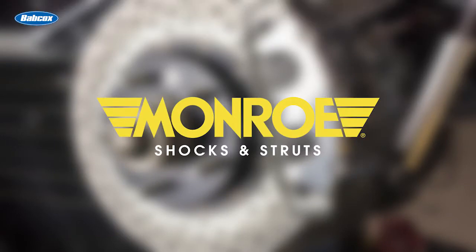This video is sponsored by Monroe Shocks & Struts, home of the Feel the Difference Guarantee. Learn more at Monroe.com.